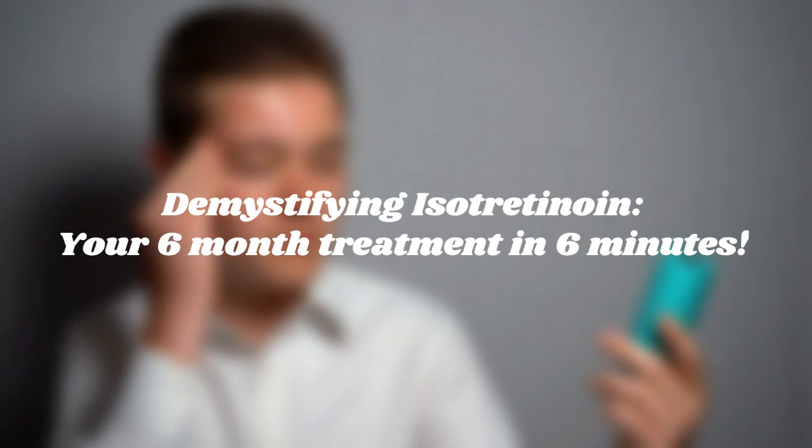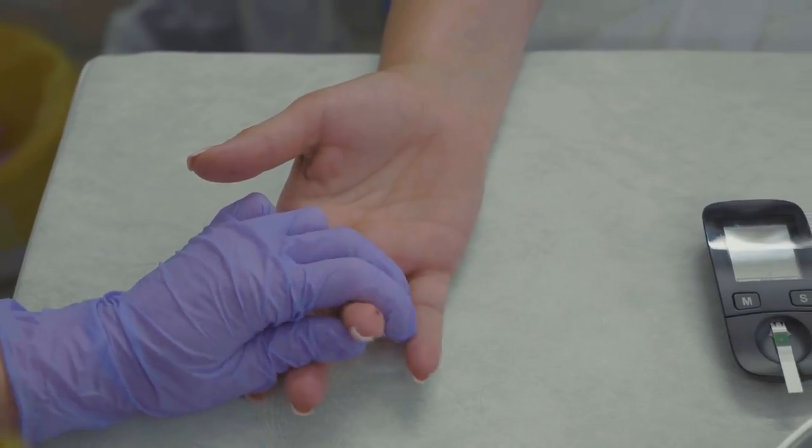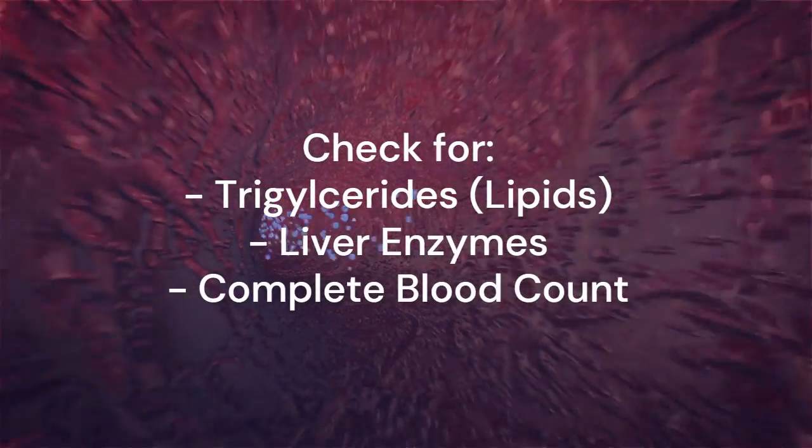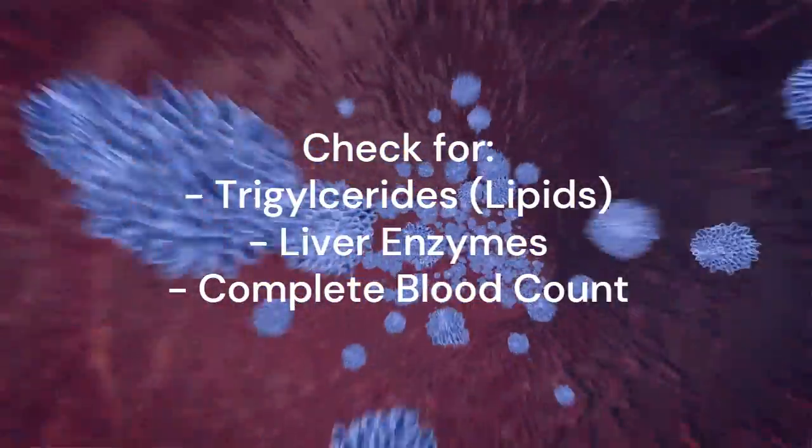The success rate of taking isotretinoin without needing to go back on other acne medications is about 85%. So what exactly does the medication do that clears up the acne so well? You're at the doctor's office and you're just about to get a prescription for isotretinoin. The first thing you do is get a blood test to check your triglyceride and lipid levels, liver enzymes, and complete blood count. This is because cholesterol and triglycerides can temporarily increase when taking the drug.